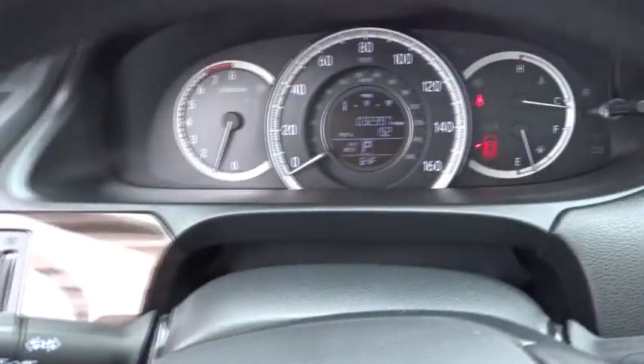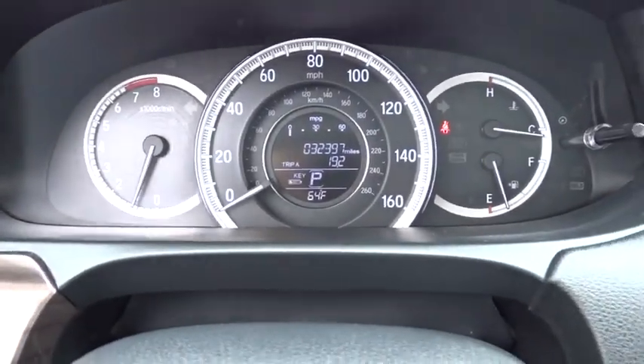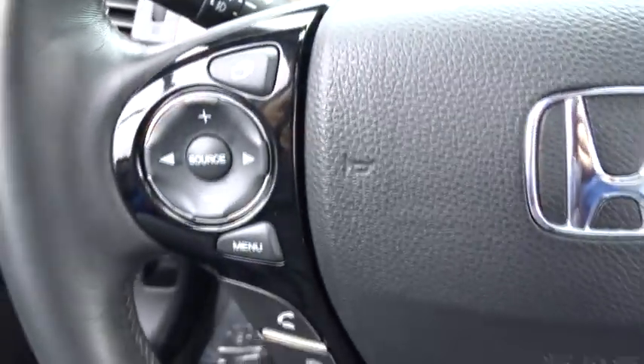Adjustable steering wheel, aluminum wheels, keyless start, cruise control, four-wheel disc brakes, auto-dimming rear-view mirror, floor mats, climate control.